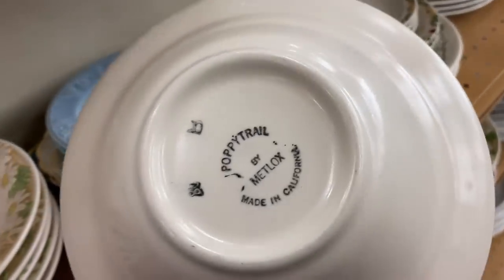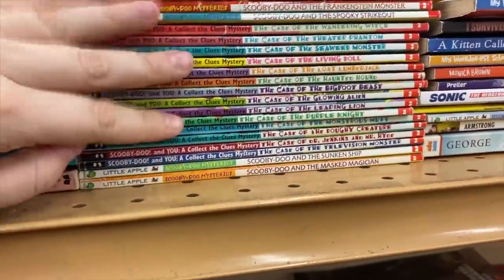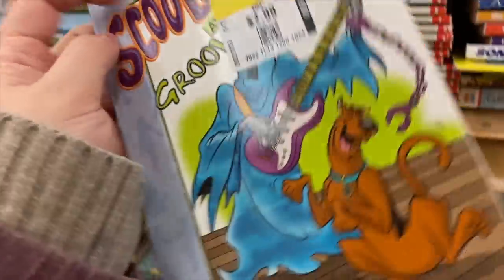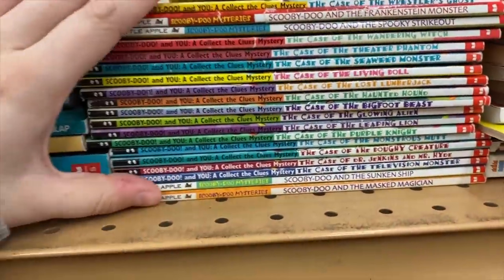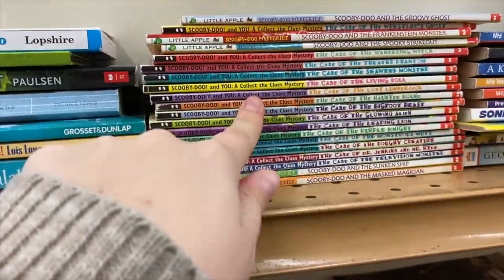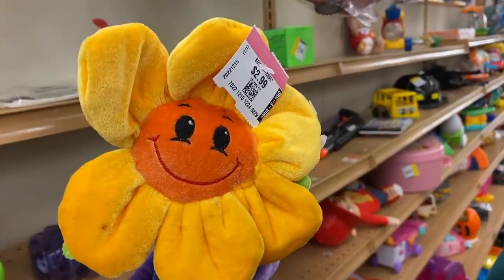Look at this fun pile — these are Scooby-Doo mystery books from the year 2000, there's a bunch of them here. Scooby-Doo and the Groovy Ghost — they're like three dollars each. I wonder if Janine would be interested. Look at that one with the witch! Do I grab this whole pile and show her? I think I'm gonna bring her over eventually.